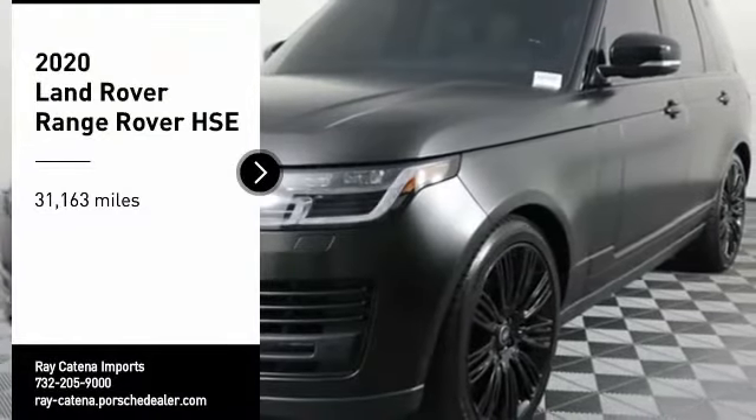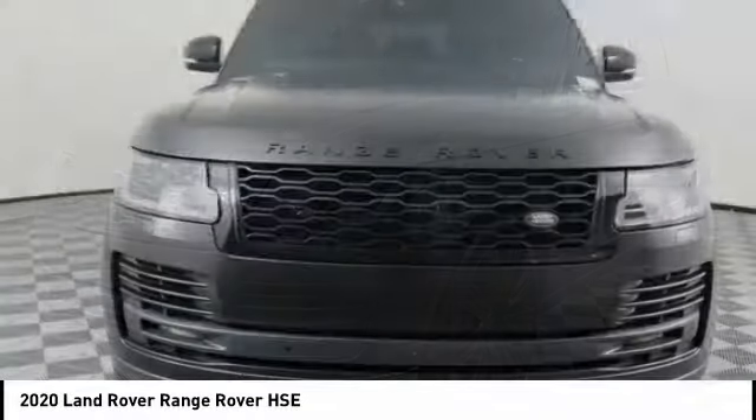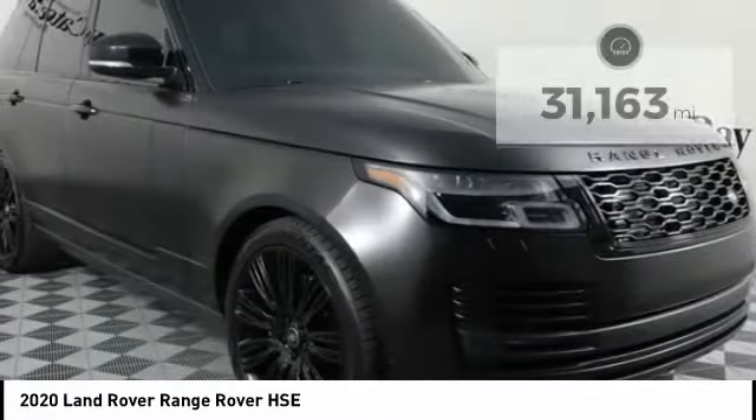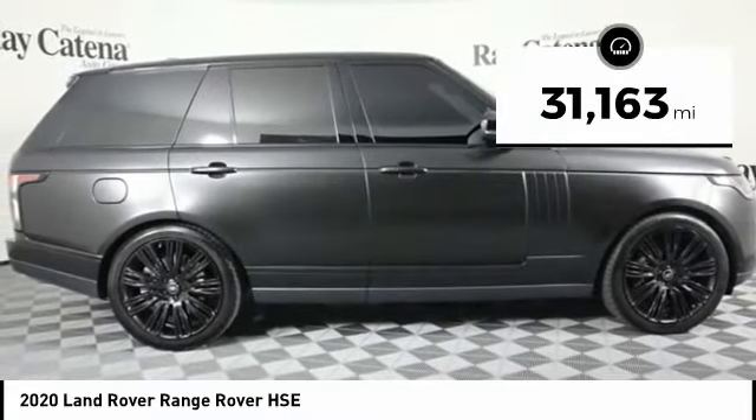Stop by and take a look at the 2020 Range Rover — the luxury that's more than a luxury. It's quite apparent throughout our Range Rover heritage. This vehicle has less than 35,000 miles.